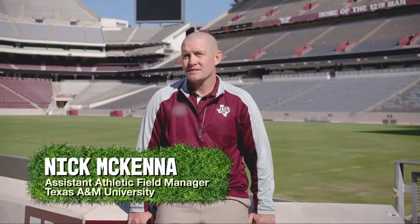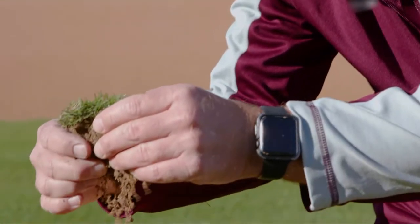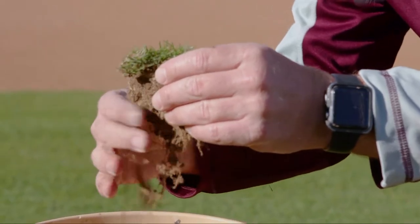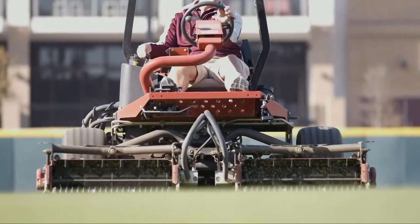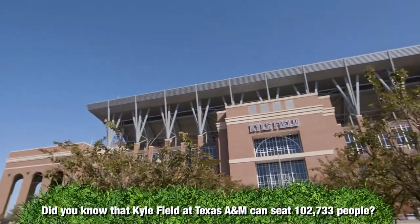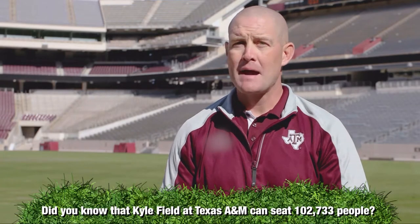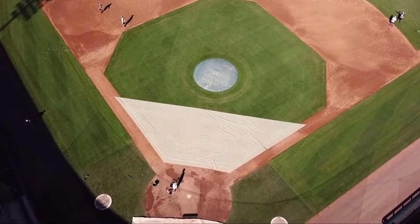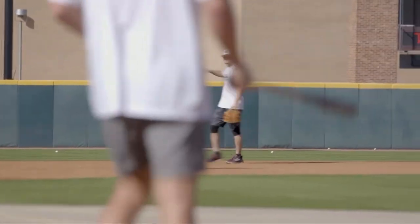My name is Nick McKenna. I am the assistant athletic field manager for the Texas A&M Athletic Department. Part of my role is that I'm jointly responsible for the care and maintenance of all of our athletic fields that our teams compete on. We do all of the maintenance for the grass playing surfaces, whether that's the mowing, the fertilizing, the watering. For Kyle Field, for example, we do all the painting of the lines and the logos for games. My primary responsibility is to make sure that our grass playing surface is safe for our athletes to use on a daily basis.